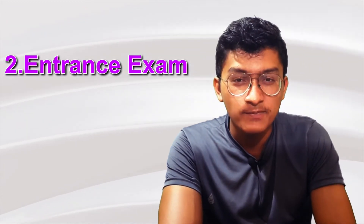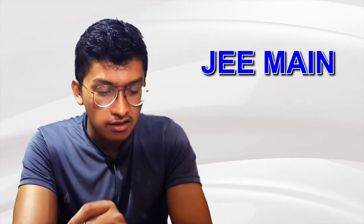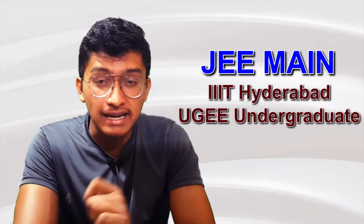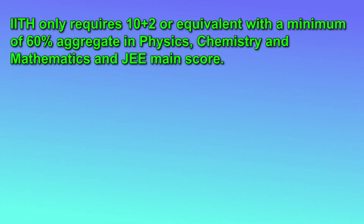There are two ways to get admission to IIIT Hyderabad. The first is through JEE Main, and the second is the IIIT Hyderabad UGEE (Undergraduate Entrance Examination), a separate examination conducted by the college. Regarding eligibility, you should have a minimum of 60% marks in Class 12th with Physics and Maths as compulsory subjects.